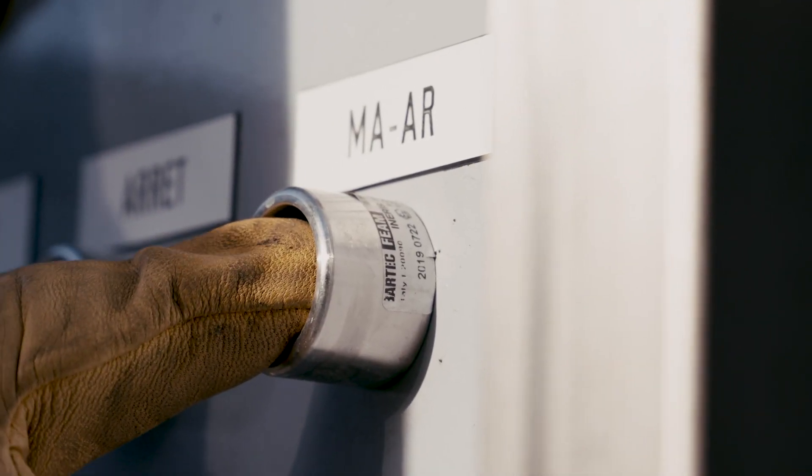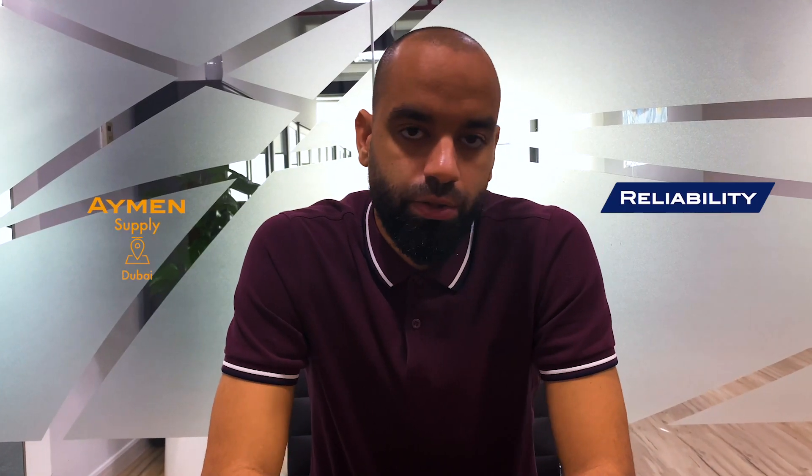Arkema works worldwide with a list of reliable partners in order to make sure that our product, the MTS, is delivered safely to our customers.